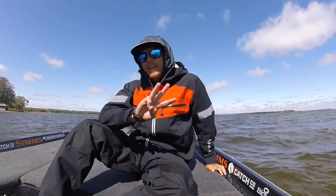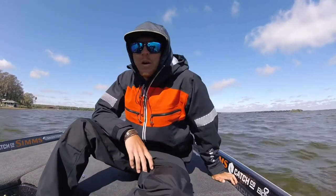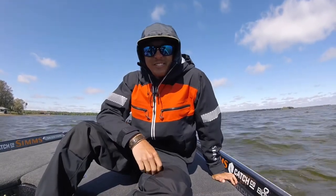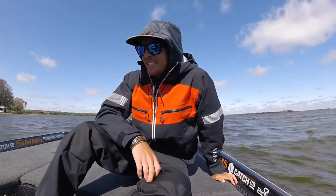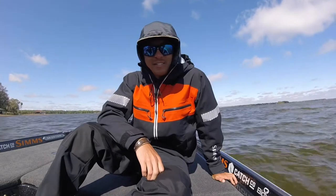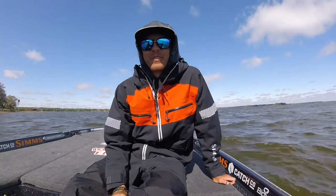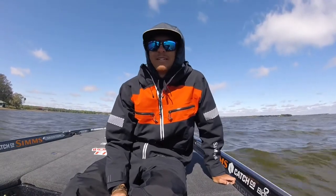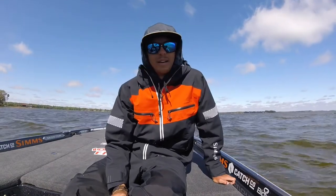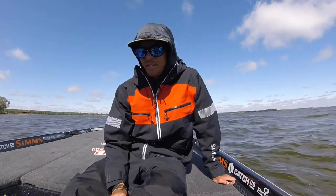It is day three of official practice. It's only a half day today, so we have to be off the water by noon. To be dead honest, this has been probably one of the worst practices I've ever had. I tend to actually like the Harris Chain quite a bit, but this time it doesn't seem to like me back. We're going to go get gas, stop by the service yard to double-check something quick, cross my T's, dot my I's, and get ready for derby day tomorrow.